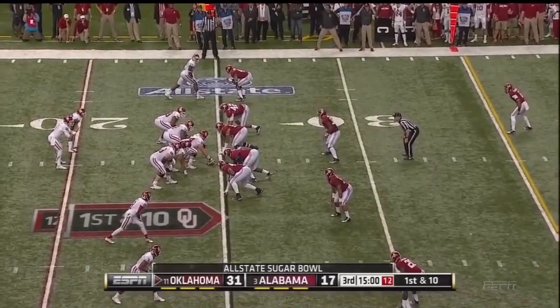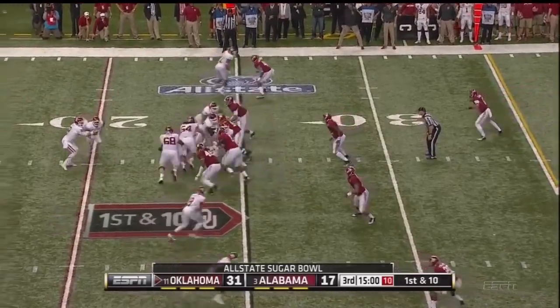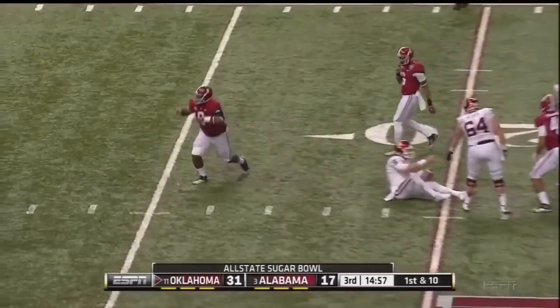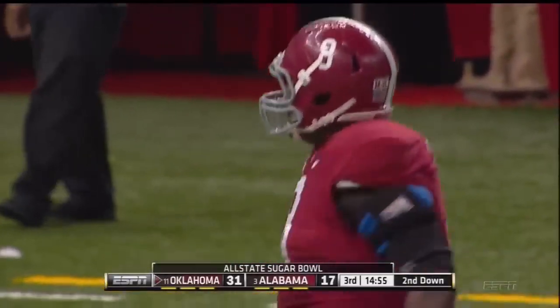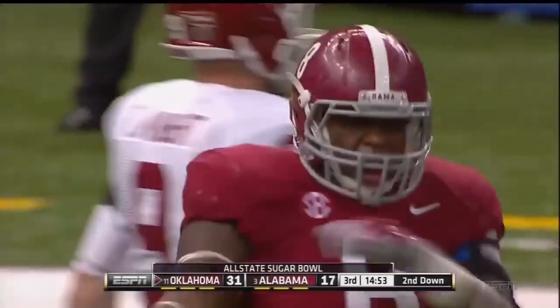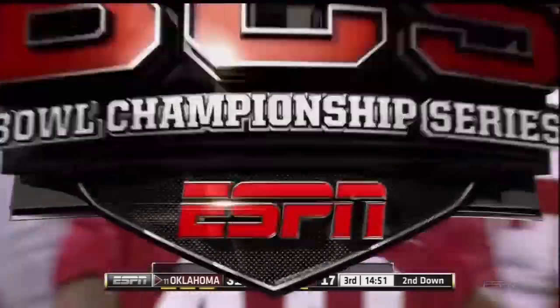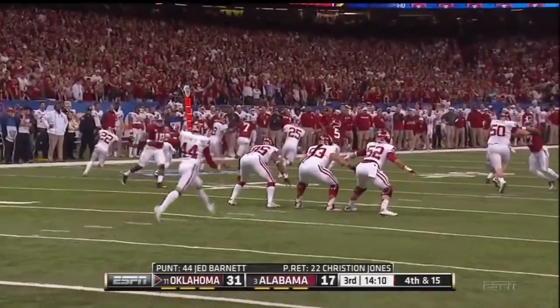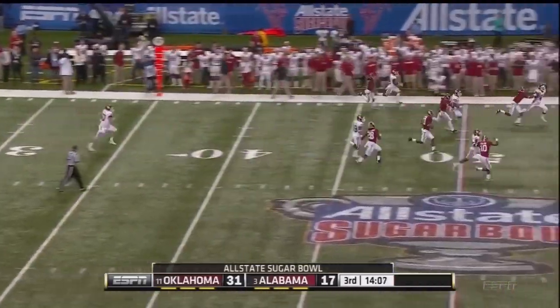First down to open the third quarter for the Sooners at the 25. And whoa — that's the way you start the half. They have to figure out a way to make Trevor Knight uncomfortable. Barnett with a nice kick.